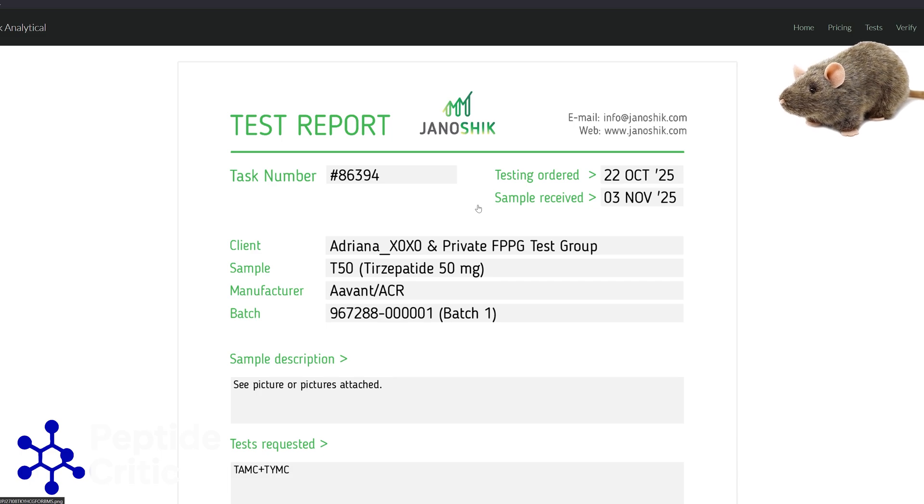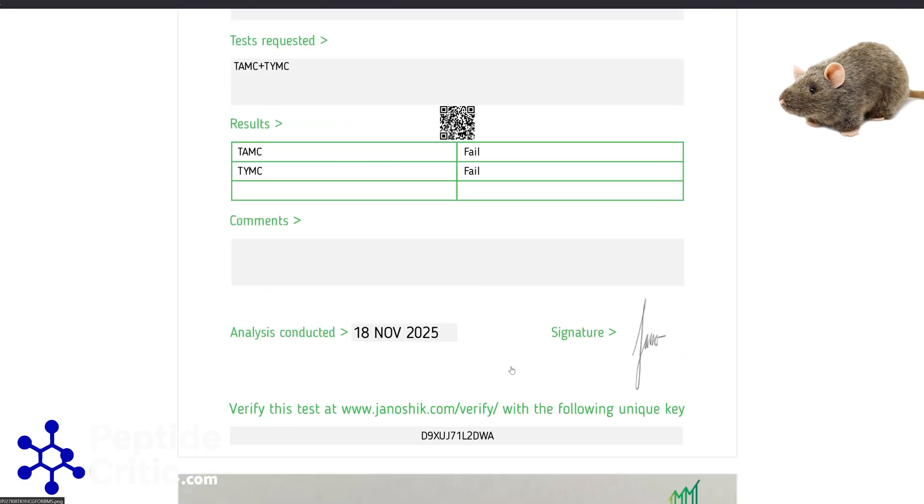If you've come across a contaminated batch, go to our website and leave a bad review for the vendor — we want to know about it. And if you've been using a vendor for five years with nothing but great experiences, please come write a review so people know. The only thing keeping this space honest is testing and people who aren't afraid to share their experiences.